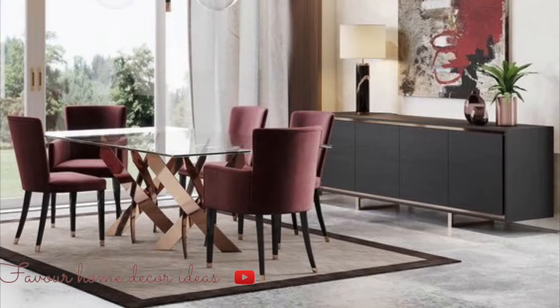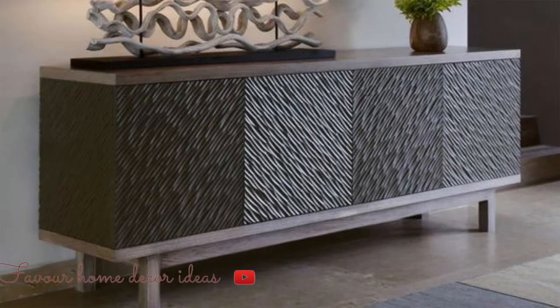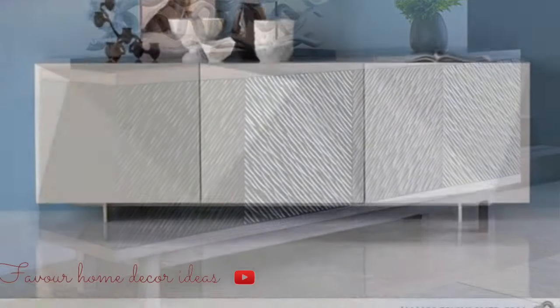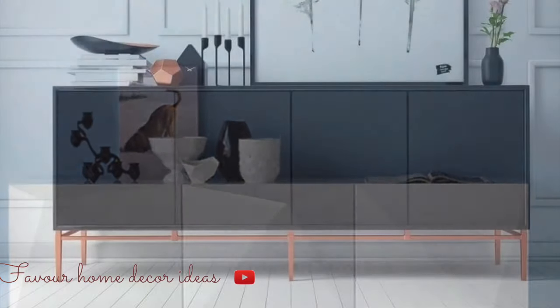Sideboards have a variety of uses and it will depend on the design that you select. That is why we made this video — we showcase to you these beautiful design ideas. So guys, check the video out, apply it to your dining room, and upgrade your dining room. Hopefully you'll find this video useful. Thank you guys so much. Stay tuned.